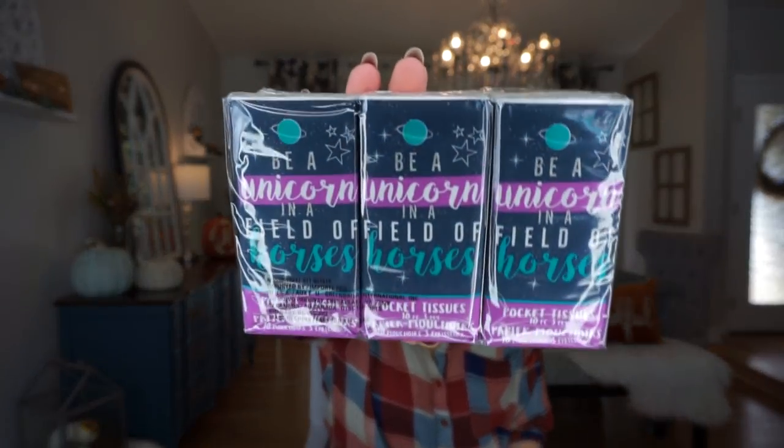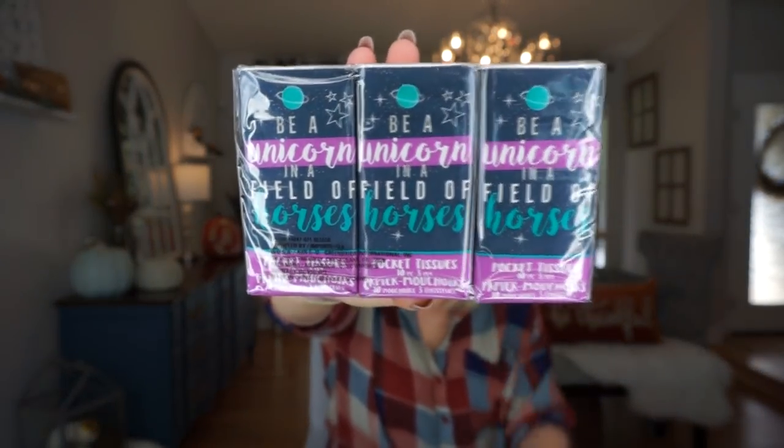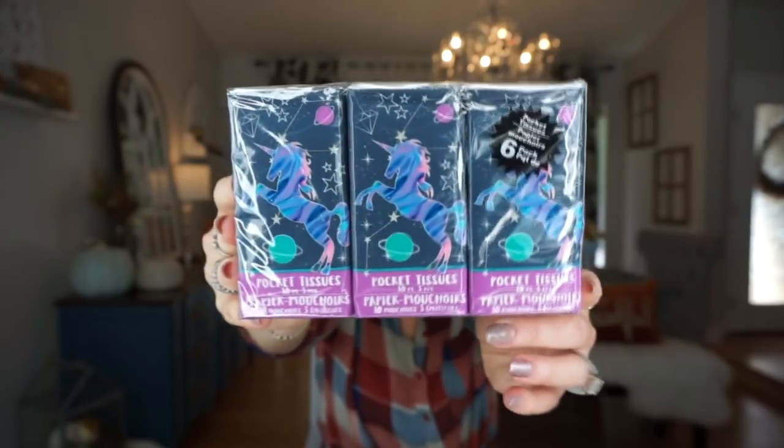The next thing I picked up is these tissues to give my daughter to put in her backpack. It says 'Be a unicorn in a field of horses' and on the other side there's an actual unicorn. My daughter's obsessed with unicorns. This could also be a cute little stocking stuffer or for a class of kids. Tissues with unicorns on them are cuter than a regular thing of Kleenex, especially if you're putting them in your backpack.